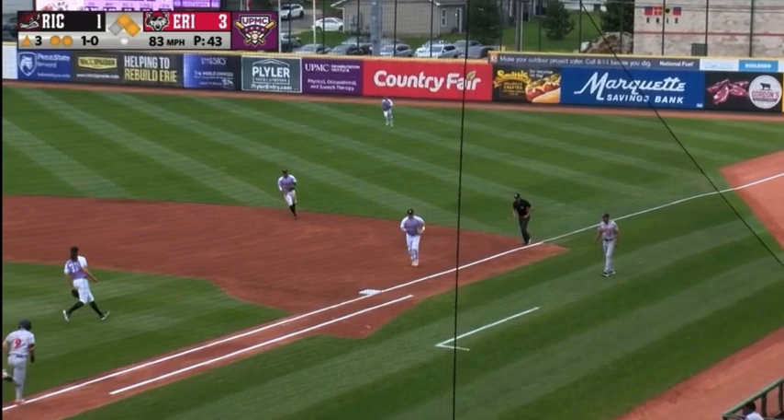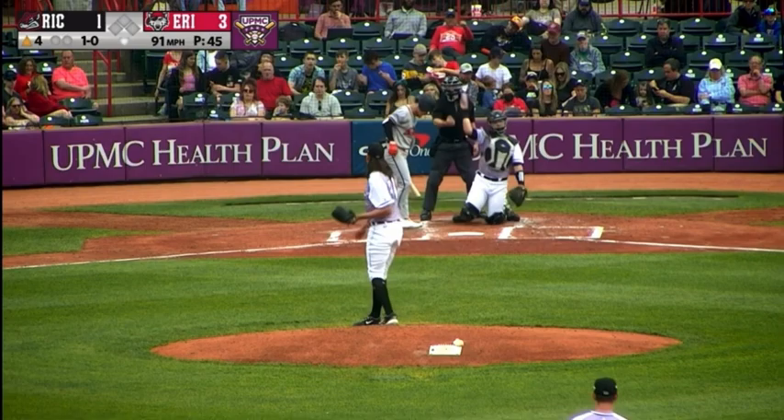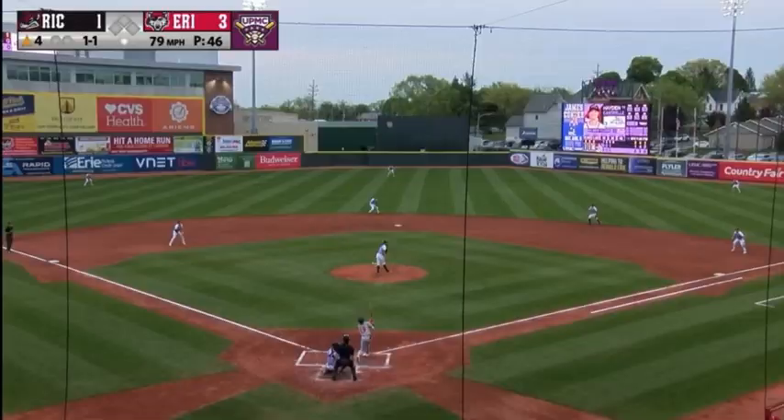First pitch is a little inside. 1-0 — Cantrell takes a strike, a fastball. 1-1. High fly ball to center, not deep. Out goes the shortstop Workman, but this is Trey Cruz's ball all the way — he makes the catch.